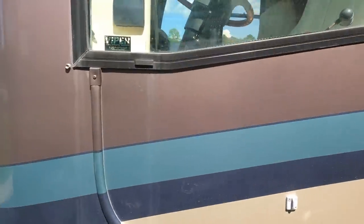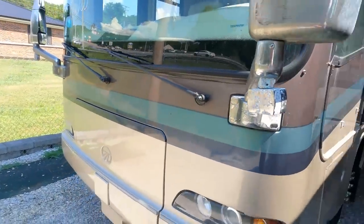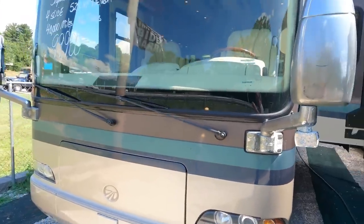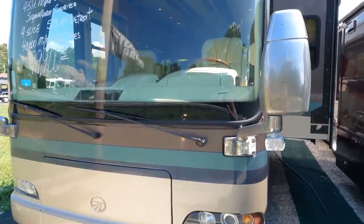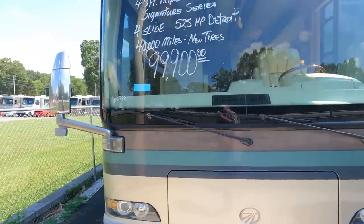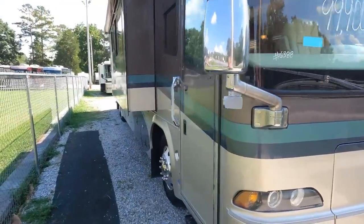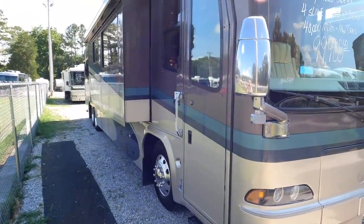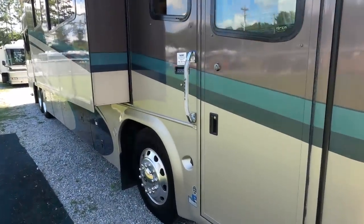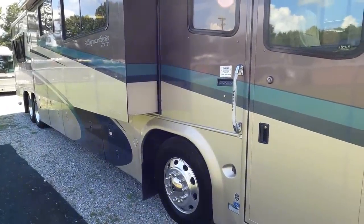It has a monster 12.5 kW diesel onboard generator that runs great, three roof air conditioners — three 15,000 BTU roof airs. Big one-piece windshield, which was something you didn't see in many coaches in 2004. Multi-stage full-body paint. If you had the money and wanted the best in 2004, this is what you would have brought home. Half a million dollars in 2004, guys. Patio awnings, door awnings — this is the best of the best.